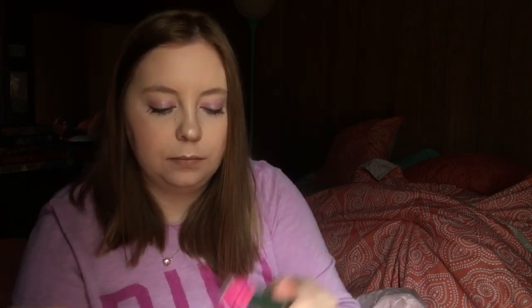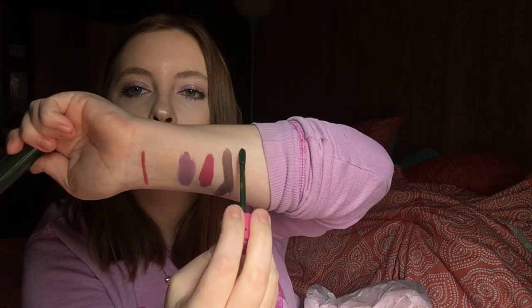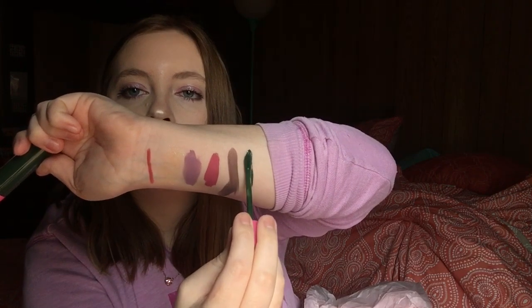Next thing is another Velour Liquid Lipstick in the shade Crocodile Tears, which is super interesting, and I kind of want to wear this as an eyeliner. This one's actually really pretty.